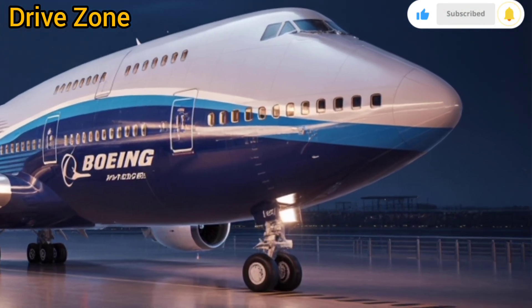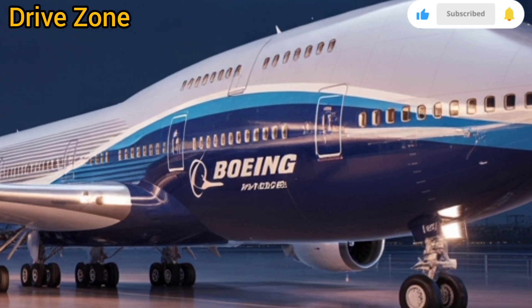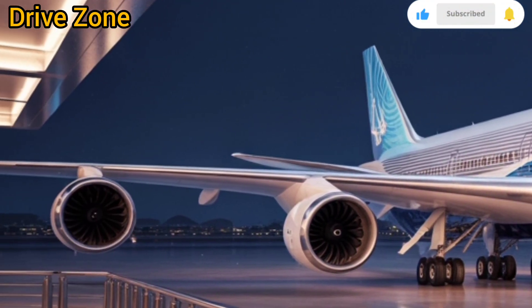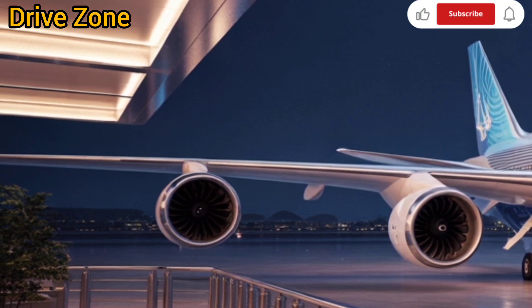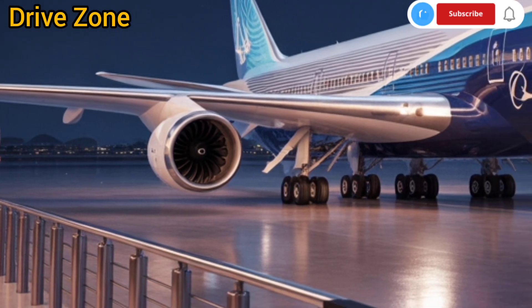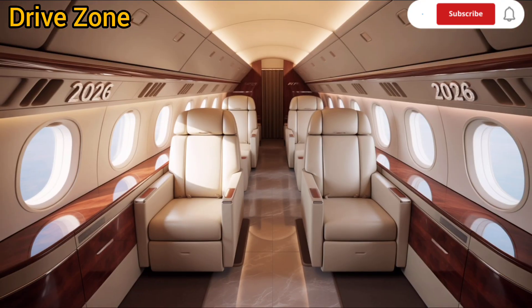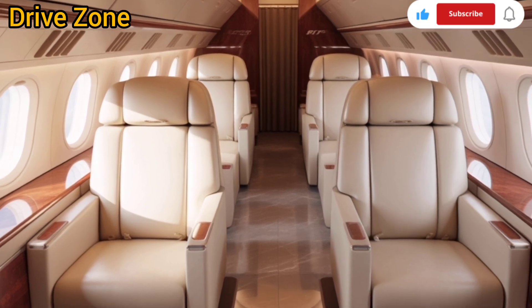When it comes to the interior, the new Boeing 747 transforms air travel into a luxurious experience. The cabin layout is more spacious and modular, allowing airlines to customize the interior according to their service model, whether ultra-premium, economy plus, or high-density configuration. Overhead bins have been redesigned to be more ergonomic and can accommodate more luggage per passenger. The mood lighting system is adaptive, syncing with time zones to reduce jet lag. Boeing has integrated an advanced air filtration and pressurization system that maintains higher humidity and a lower cabin altitude, significantly improving passenger comfort on long-haul flights.